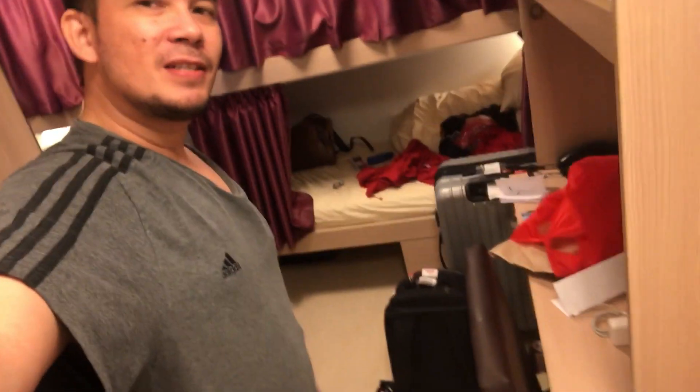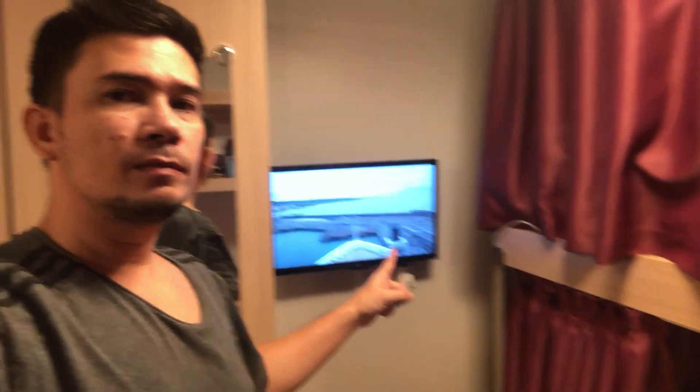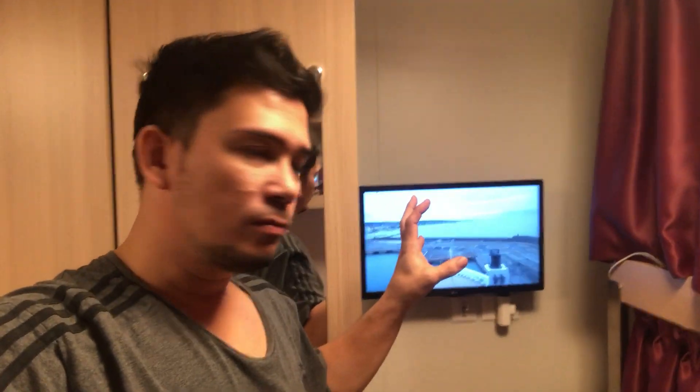Hey guys, a bit of an update — right now I'm inside my cabin. So you guys can see what my cabin looks like. That's the top bunk; I'll be sleeping down there. In my cabin I have no window, so I'm using the TV as the window. That's the front of the ship, so I can see outside whether it's daytime or nighttime. Right now I don't have anyone sharing my cabin, but I think there will be another person.